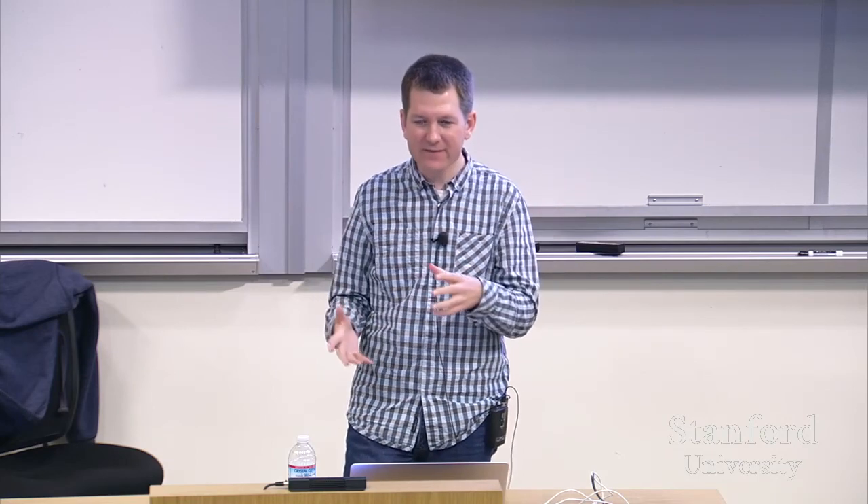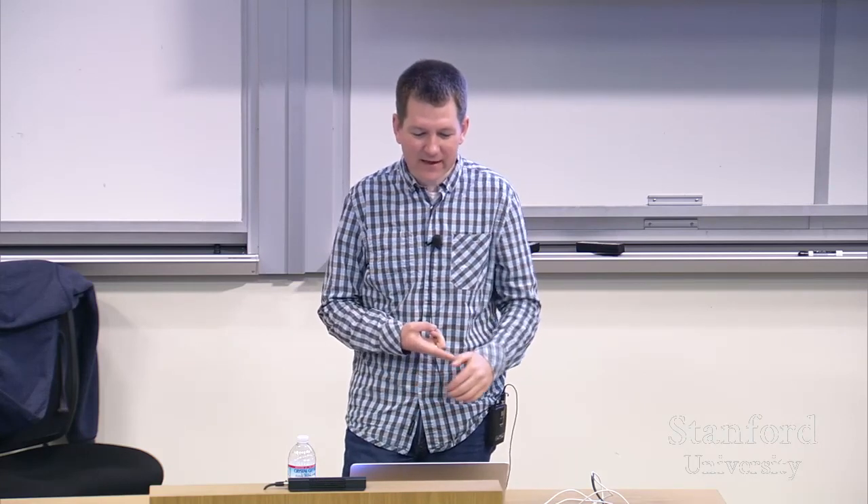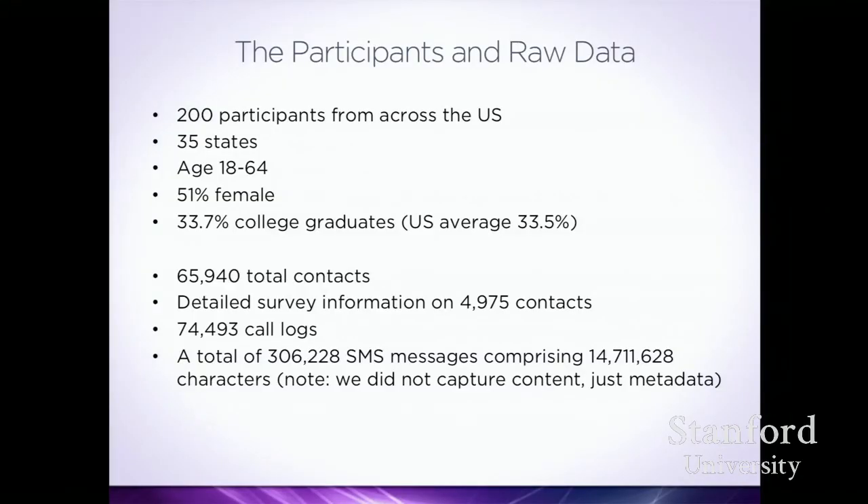An online survey picked 25 random contacts and asked who this person is — friend or colleague — when you last communicated, what you'd share with them, how close you feel, and demographic questions. We had 200 participants from 35 states, ages 18 to 64, half female, 33% college graduates — fitting US demographics well. We collected information about 65,000 different contacts, got detailed survey answers about almost 5,000 contacts, and captured call logs for almost 75,000 calls and hundreds of thousands of SMS messages.